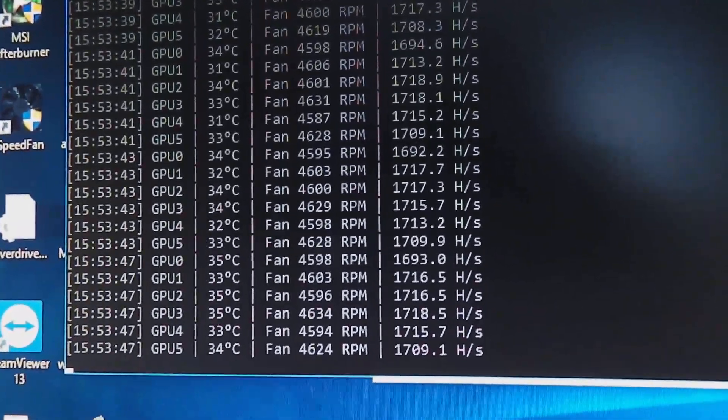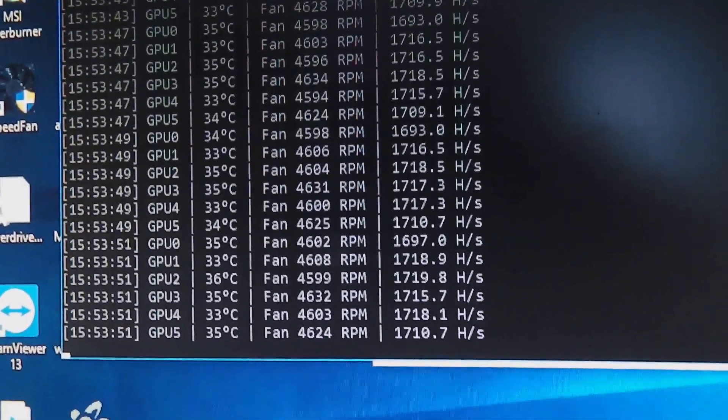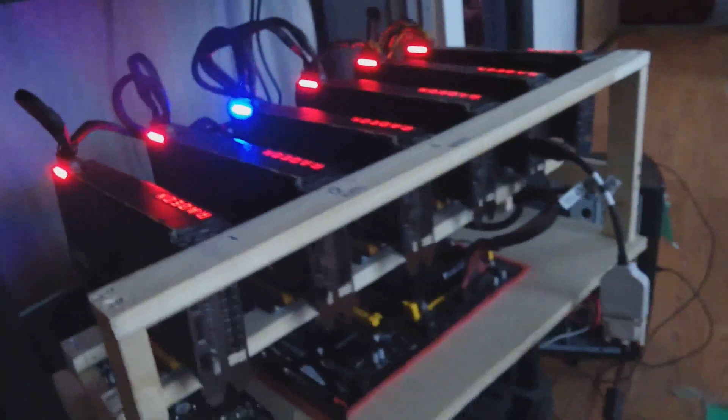There's our hash rate — 1700s on all of the cards. You can see the same rig from earlier running at 100% load on all six cards.